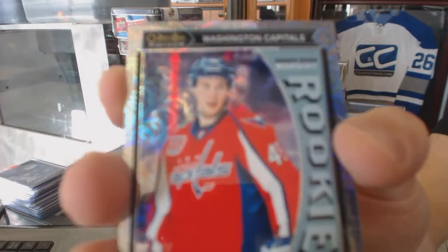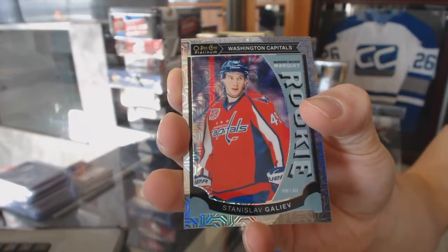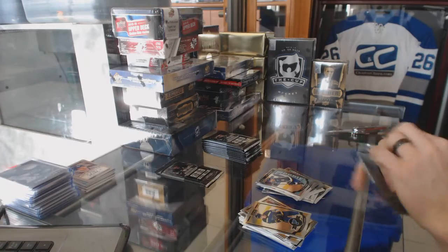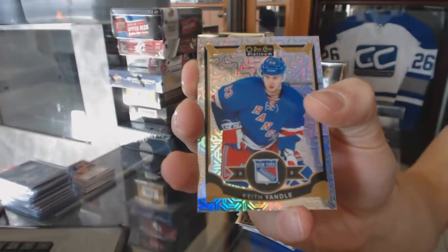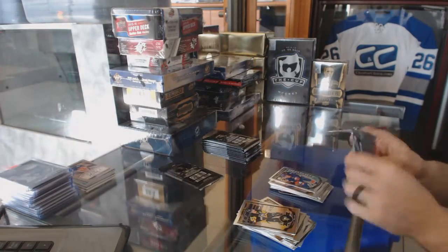Marquee rookie rainbow tracks parallel for the Washington Capitals, Stanislav Galiev. Marquee rookie for the Blues, Robbie Fabbri. Rainbow Tracks for the New York Rangers, Keith Yandle. Marquee rookie for the Islanders, Adam Pelech.